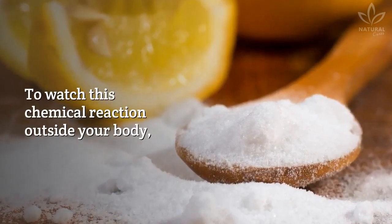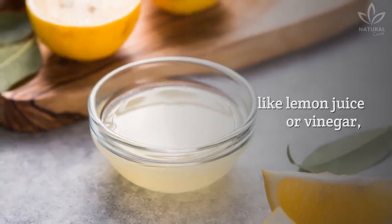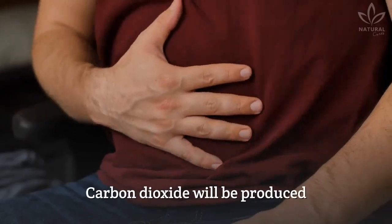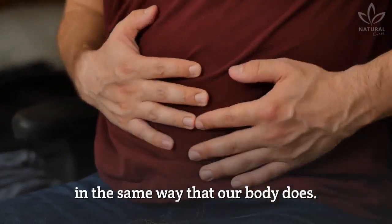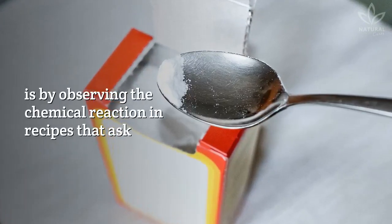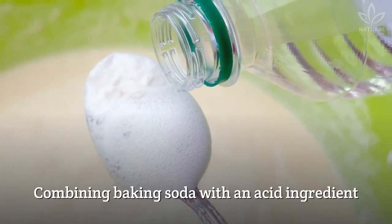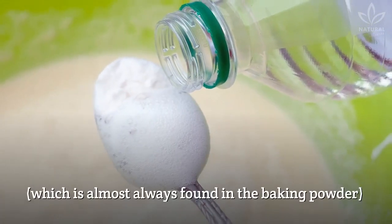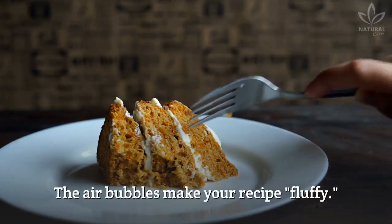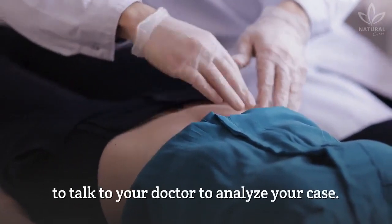To watch this chemical reaction outside your body, mix some baking soda with an acid substance, like lemon juice or vinegar, which will act like the hydrochloric acid of our stomach. Carbon dioxide will be produced in the same way that our body does. Another way of understanding this process is by observing the chemical reaction in recipes that ask for baking soda and baking powder. Combining baking soda with an acid ingredient creates carbon dioxide — the air bubbles make your recipe fluffy. This is a homemade test, and you still need to talk to your doctor to analyze your case.